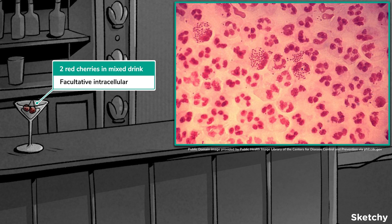So, if you see a slide with gram-negative diplococci inside a PMN, think Neisseria gonorrhoeae.